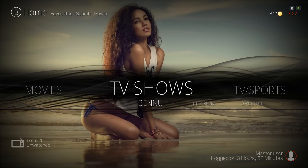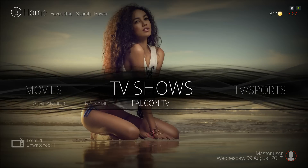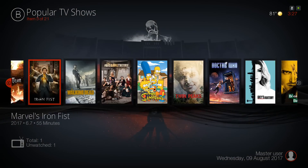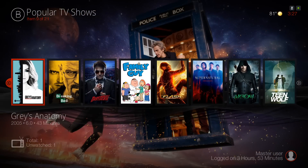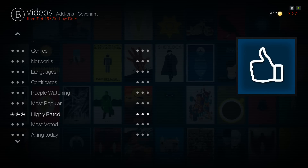Next we have our TV Shows. In the submenu you have Benu TV Shows, Elysium, Spectro, Flixanity, Stream Hub, No Name, and Falcon TV. By pressing up for the widgets you have Popular TV Shows, and clicking on TV Shows itself takes you to the Covenant add-on on the TV Shows section.